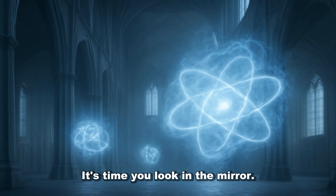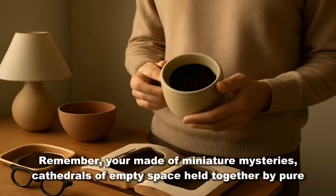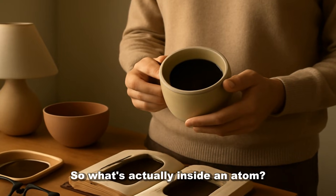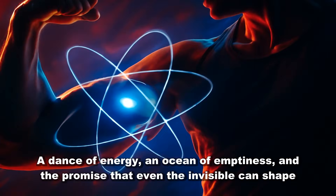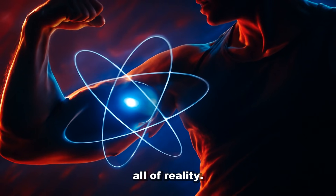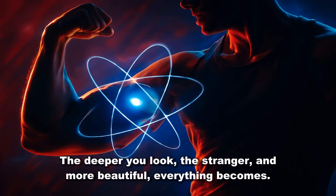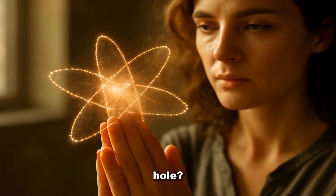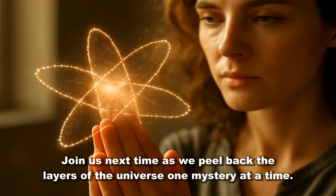Next time you look in the mirror, remember — you're made of miniature mysteries, cathedrals of empty space held together by pure energy. The universe is inside you. So what's actually inside an atom? Not what you think. A dance of energy, an ocean of emptiness, and the promise that even the invisible can shape all of reality. The deeper you look, the stranger and more beautiful everything becomes. Want to know how the stuff inside atoms cooks up starlight, electricity, or even a black hole? Join us next time as we peel back the layers of the universe, one mystery at a time.